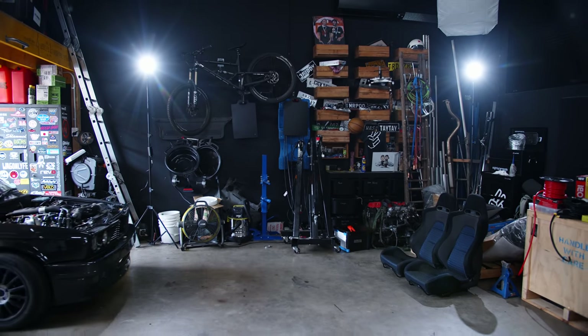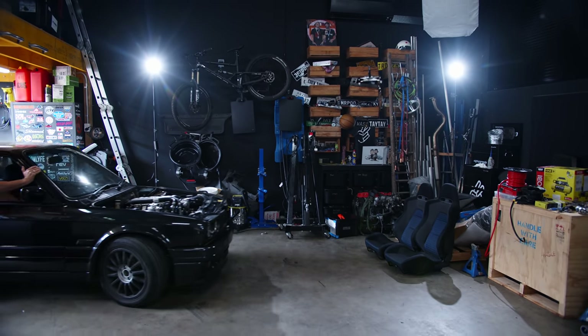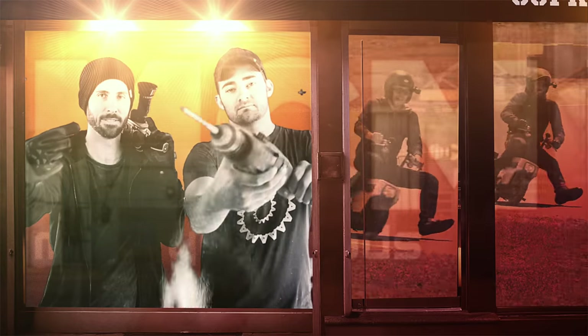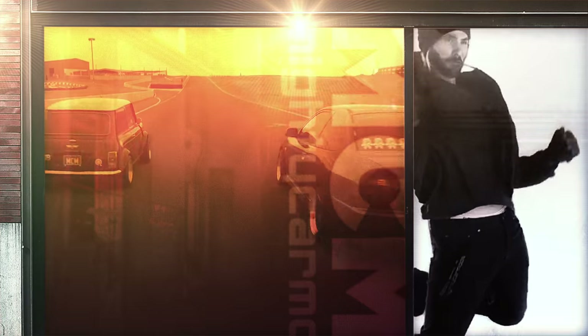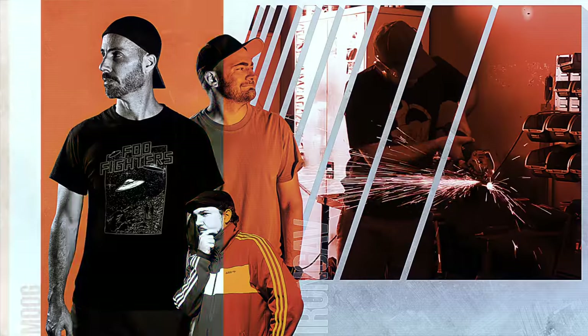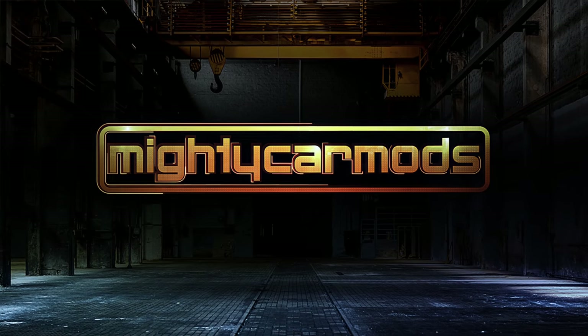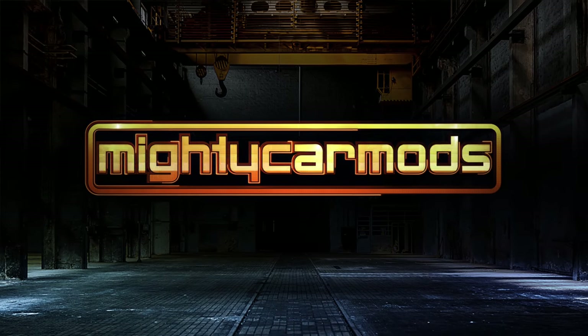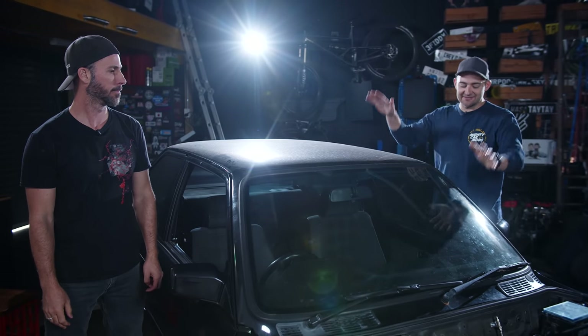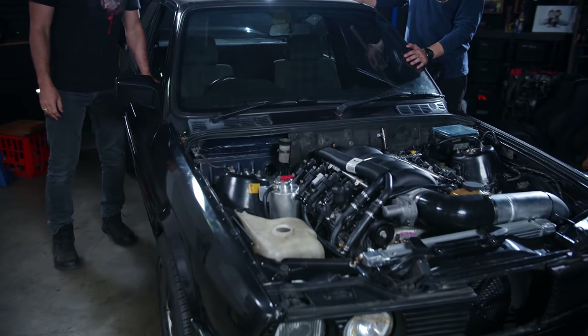In this episode of Mighty Car Mods, the build of our LS3-powered E30 continues. Welcome to a special episode — we're continuing work on our LS3-powered old BMW E30.